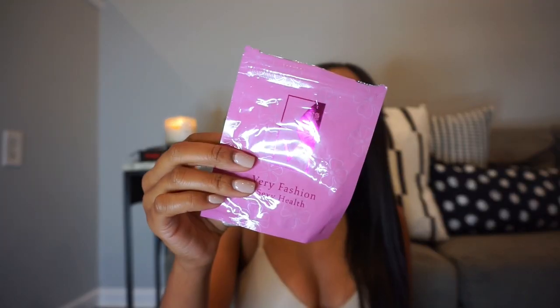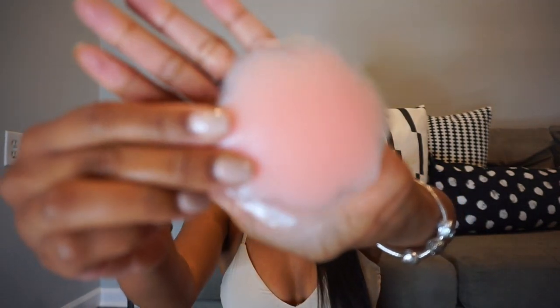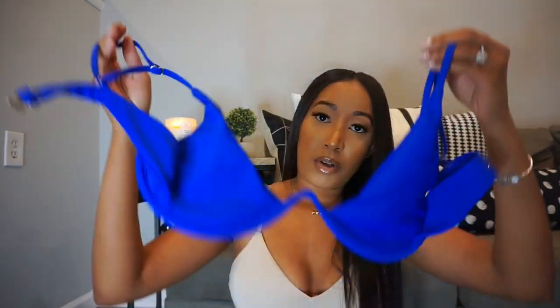Next I have this pack of pasties. This pack came with four packs of pasties and I can guarantee it was no more than eight dollars. They're flower-shaped — it came with two flower-shaped and two typical round ones. I mentioned these in my Skims video. You can't go wrong with pasties for when you have a shirt you don't want to wear a bra with but you also don't want your nipples to show. For those occasions where you just can't, pasties are where it's at.